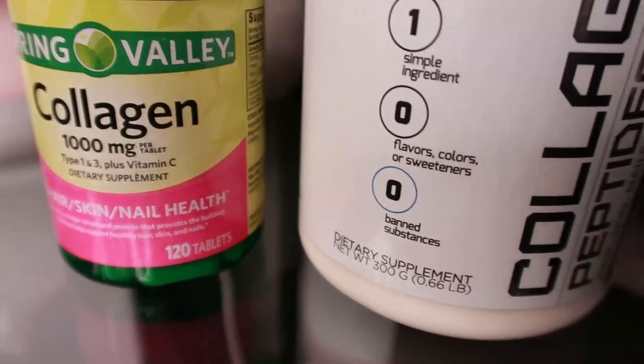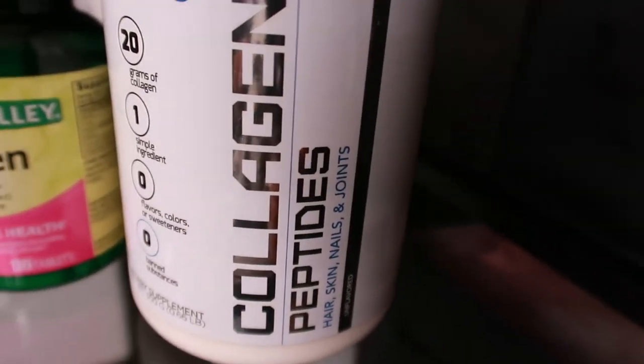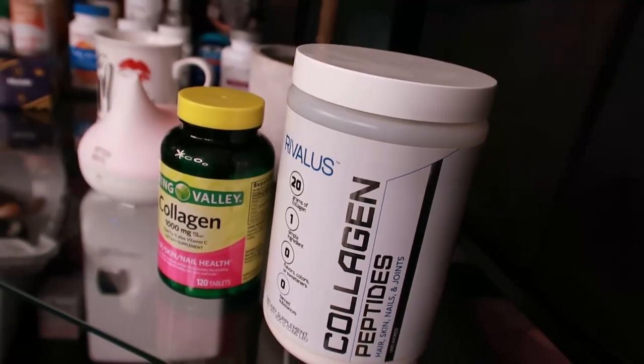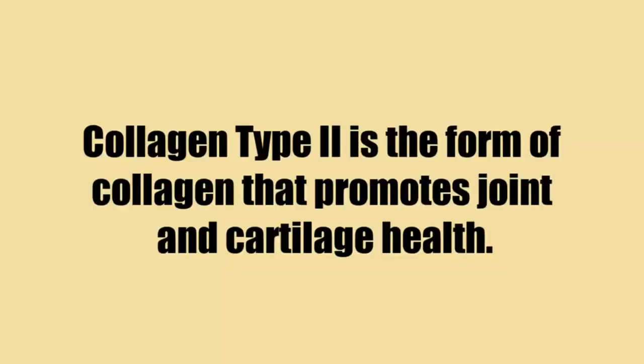The next type is Type 2 collagen, found in more elastic collagen than Type 1. Type 2 collagen is known for promoting joint health. If you don't care as much about skin care or cellulite, this is a different collagen to try out. This type is known for treating joint pain quite effectively — and you shouldn't wait until your joints hurt to take Type 2 collagen.